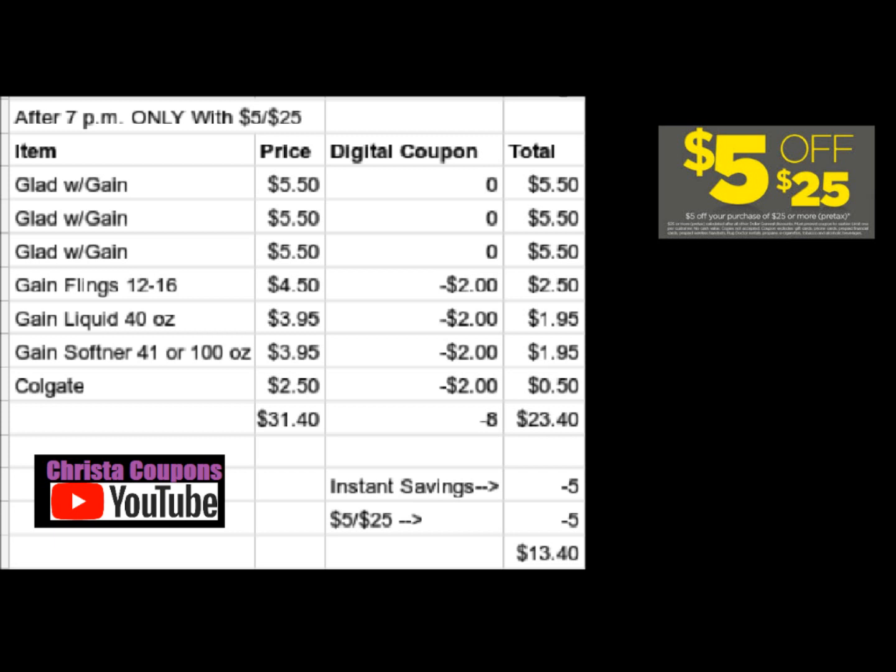This next one is a $5 off $25. I started to do this as a $5 off $30 Gain scenario, but I decided to do the $5 off $25 because you actually save more money that way. I had put the Glad trash bags with Gain, but you don't have to get the Gain scented ones — as long as you get three Glad trash bags that are $5.50 each. They may be $5.75 at your store, but if they are, it'll just raise your out of pocket by $0.75. Most of the ones that are $5.50 are 23 count. The Glad products are an instant savings deal — when you spend $15, you save $5 instantly at the register. That's why I had to get our grand total before coupons up above $30.